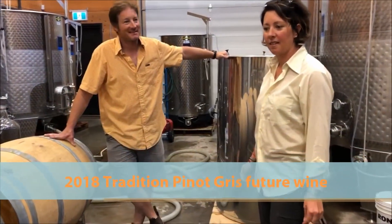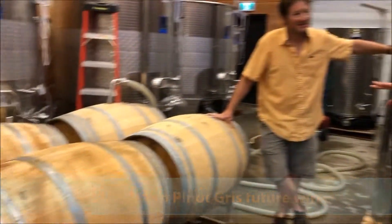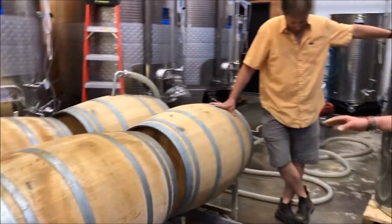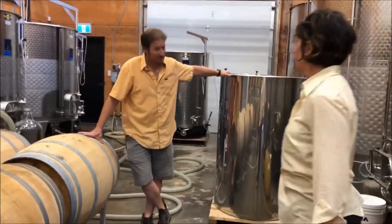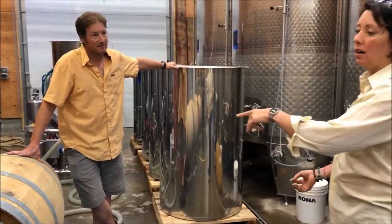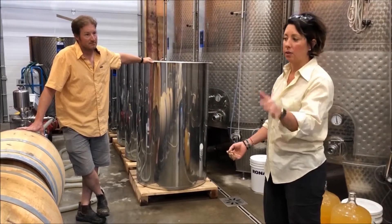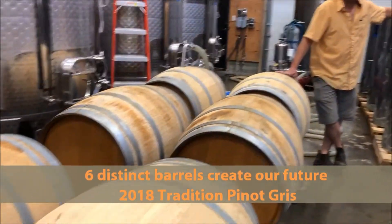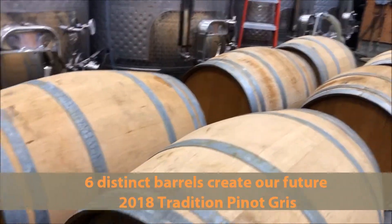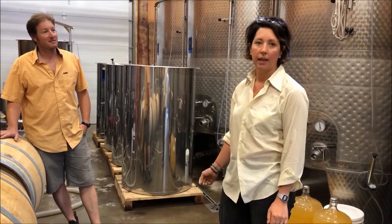What are your thoughts on that so far? It's very good — every barrel brings a complexity to the final blend. What we do now is everything goes into a tank over there, and all these different barrels are blended into just one tank. It was six different ones that will become just one unit. We are prepping for the bottling that is coming at the beginning of July.